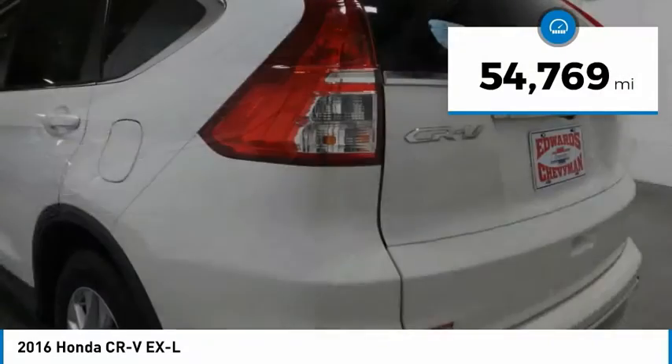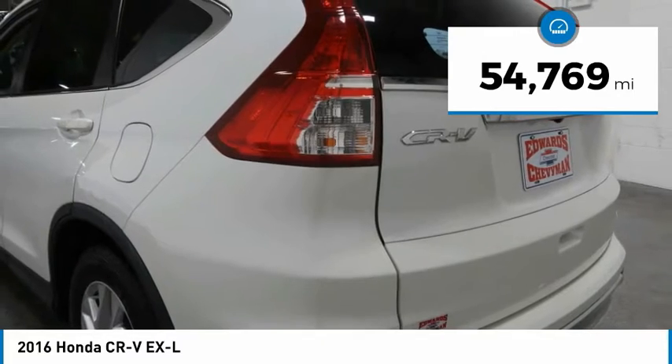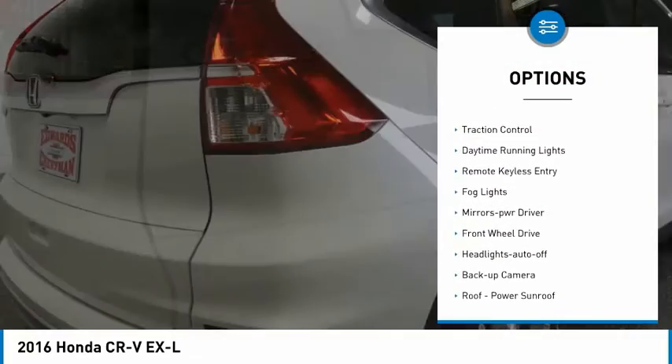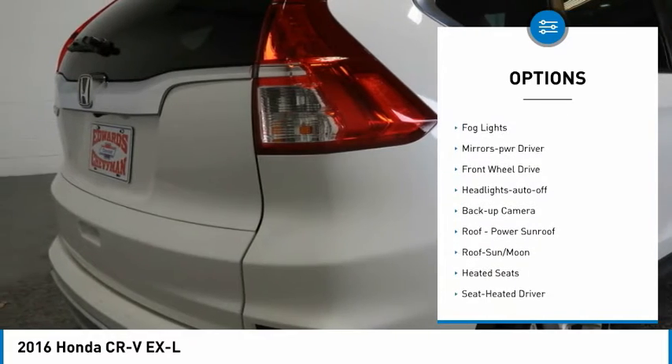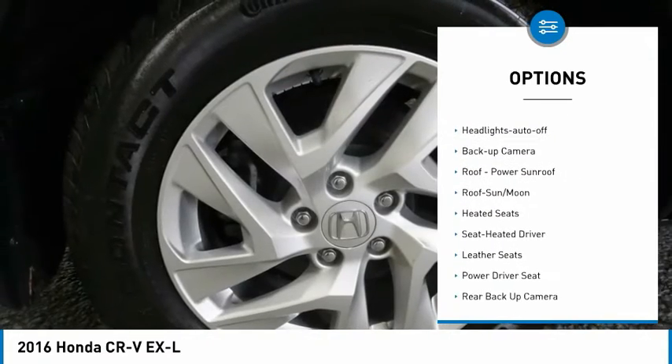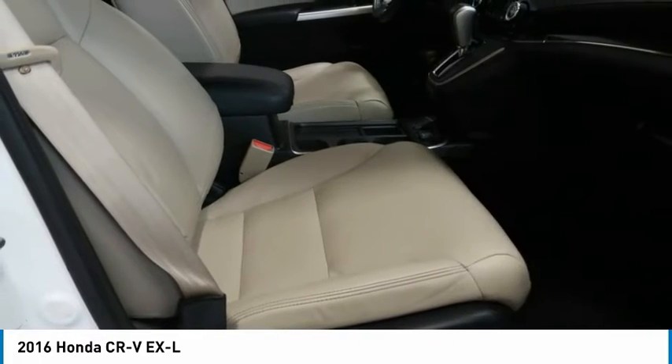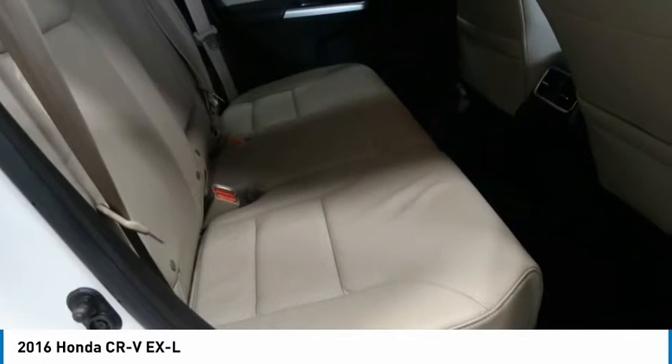This vehicle has less than 55,000 miles. Here are some of this vehicle's great options: aluminum wheels, heated side mirrors, traction control, daytime running lights, remote keyless entry, fog lights, mirror memory, FWD, headlights auto off, and backup camera.